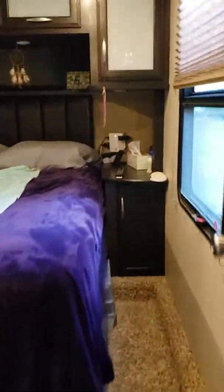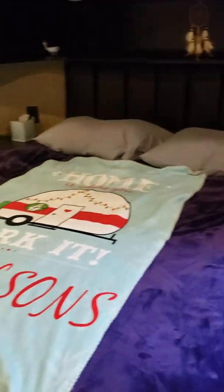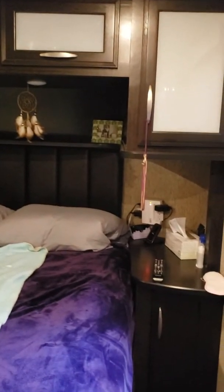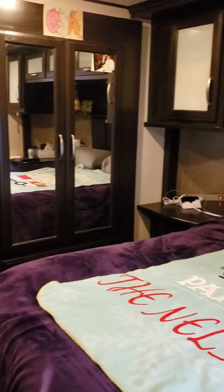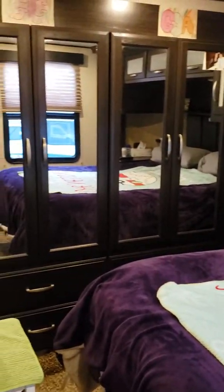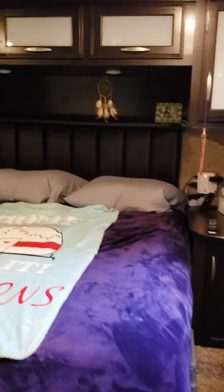We're going to start in the bedroom because that's the best place to start. This is a queen-size bed — we could have a king if we wanted to, but we really enjoy having two nightstands. We have an electric blanket, which is a beautiful thing at nighttime. This one actually has three slides; that's the slide in the bedroom, and that's the armoire with the closet and drawers for everything.